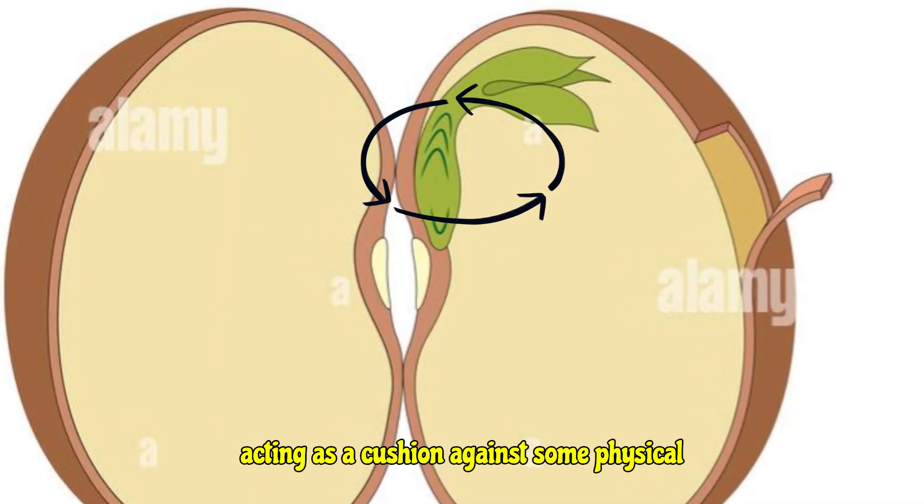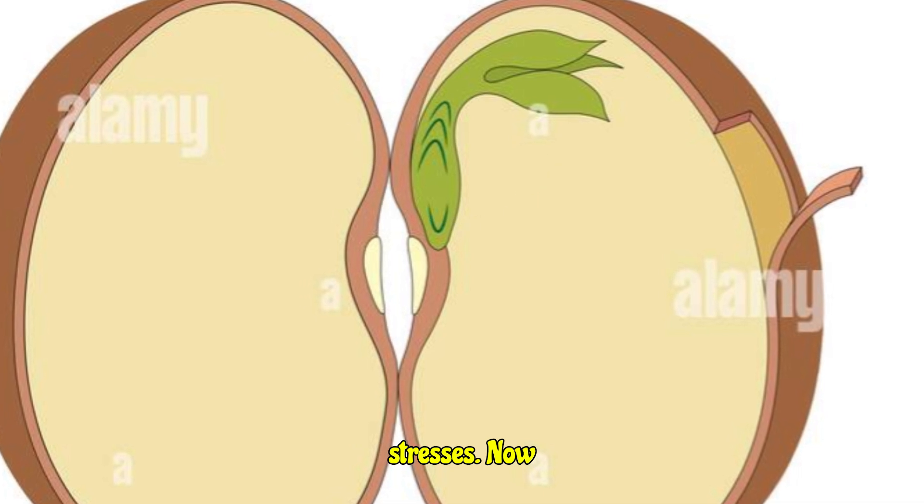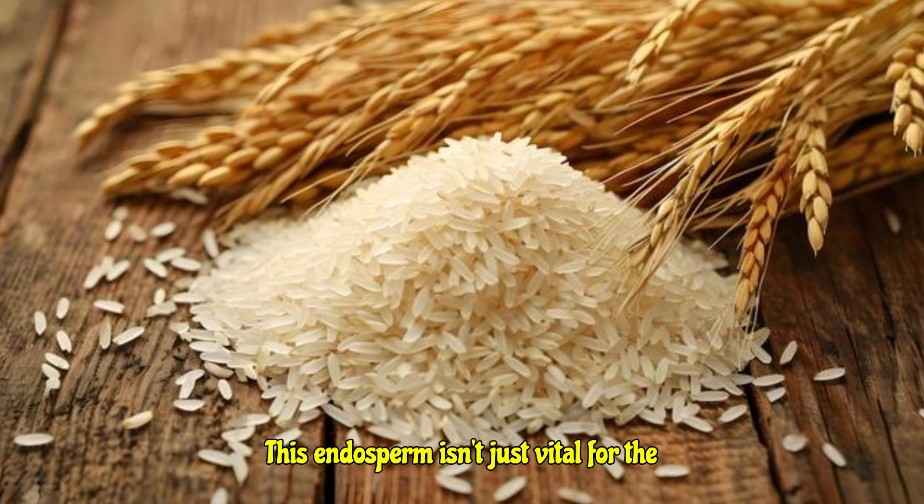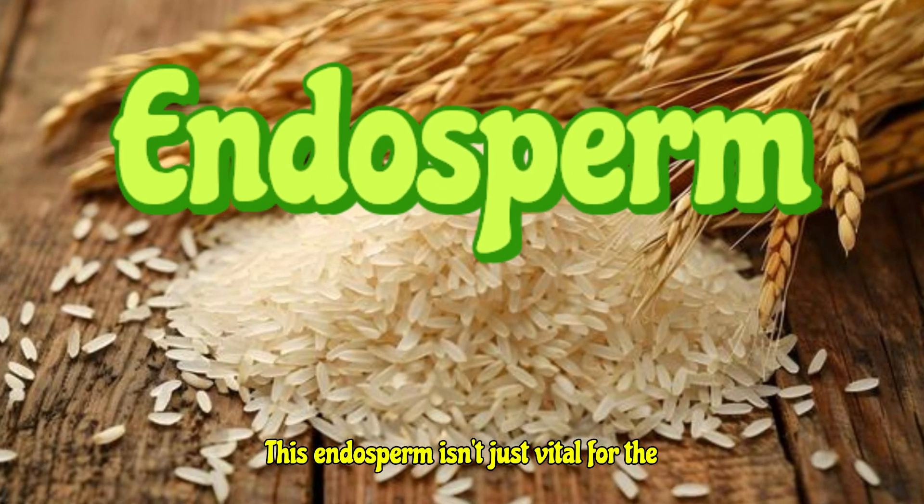And finally, it even offers a degree of protection to that delicate embryo, acting as a cushion against some physical stresses. Now here's where it gets really interesting — this endosperm isn't just vital for the plant.